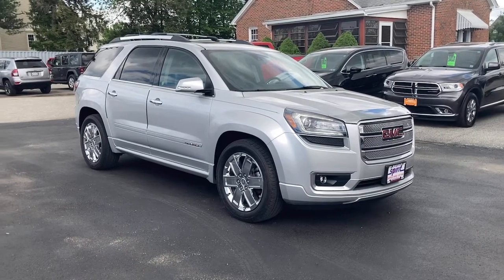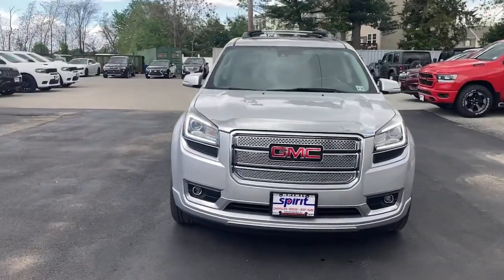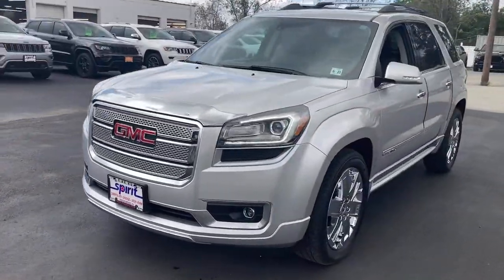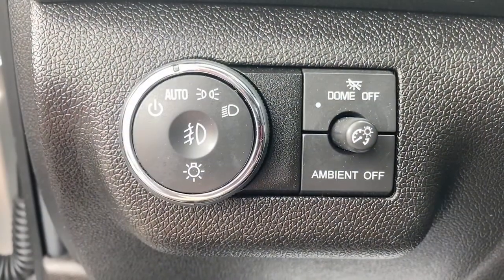Look no further than the 2016 GMC Acadia. This vehicle still has fewer than 50,000 miles on the clock, so it won't last long. This vehicle delivers the best of sporty styling and modern efficiency.